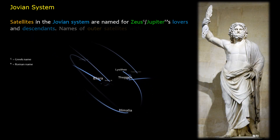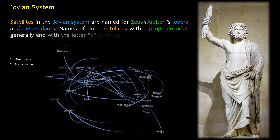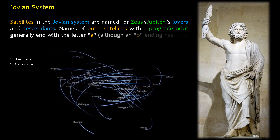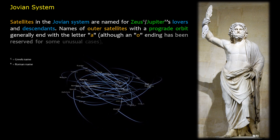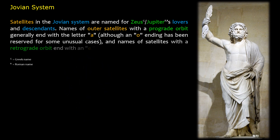Names of outer satellites with a prograde orbit generally end with the letter A, although an O ending has been reserved for some unusual cases. Names of satellites with a retrograde orbit end with the letter E.